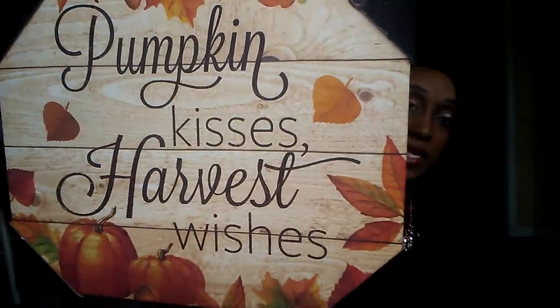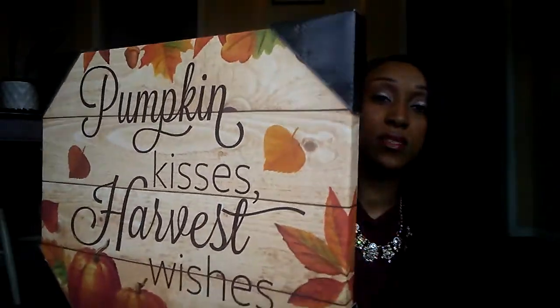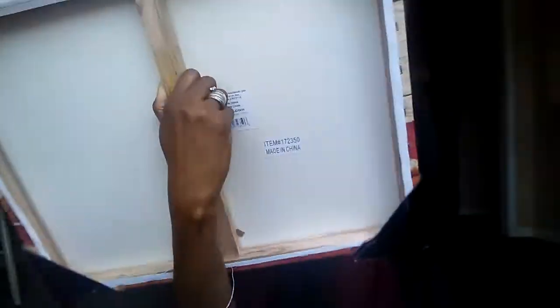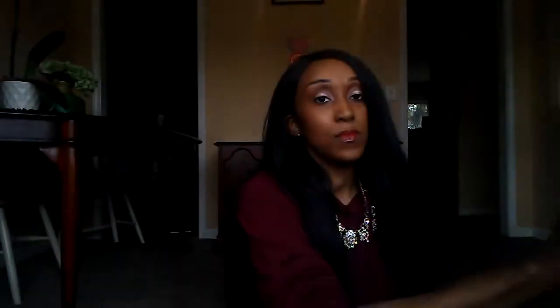First are these signs — they were about five dollars online. This one says 'Pumpkin Kisses and Harvest Wishes.' Here's what the back looks like; it's very sturdy.